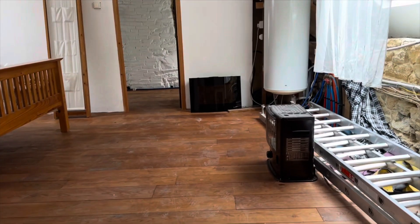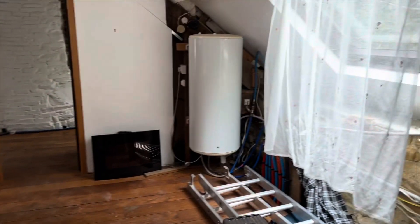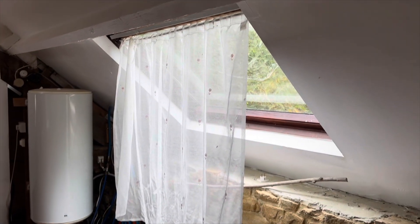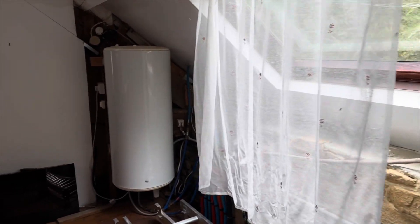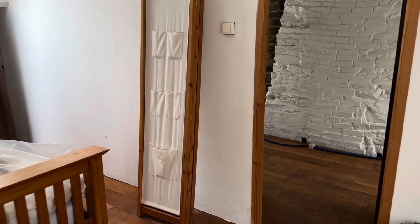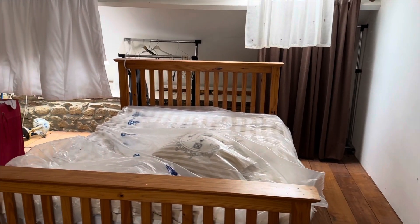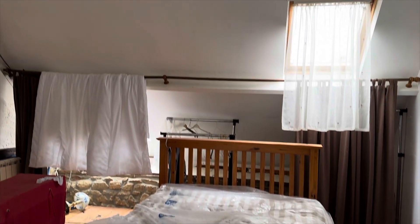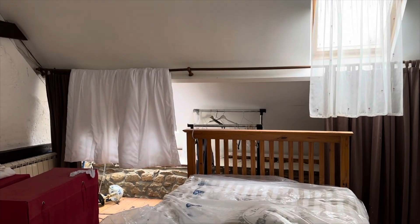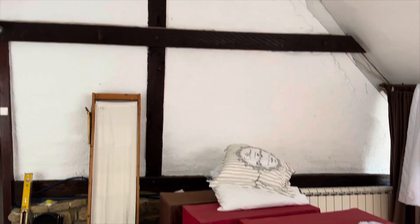From there, up a couple of steps and you're into the bedroom. At the minute this is the bedroom that has been completed. You've got Veluxes on the front and the rear, a hot water cylinder, a fuse board, and a nice wood floor. A decent size double room with three windows in total and exposed beams.